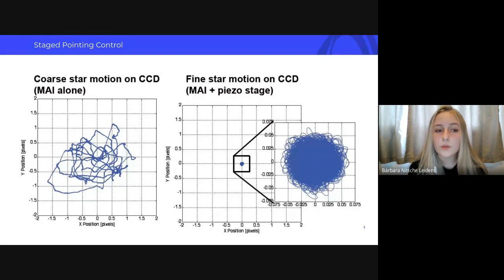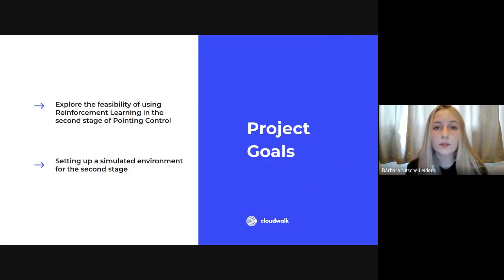Looking at how efficient ASTERIA's second stage was: with only the first stage — just the reaction wheels — there was a mean deviation of about three pixels, which is still not precise enough for astrophysical photometry. The second stage corrected pixel deviations using a piezo stage and was very precise. But we can still explore different approaches, especially to improve the fact that the satellite has to recalculate corrections at every movement — and this is something that could be done with reinforcement learning.